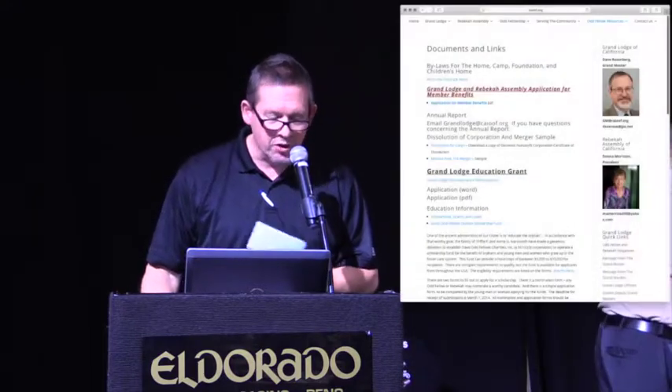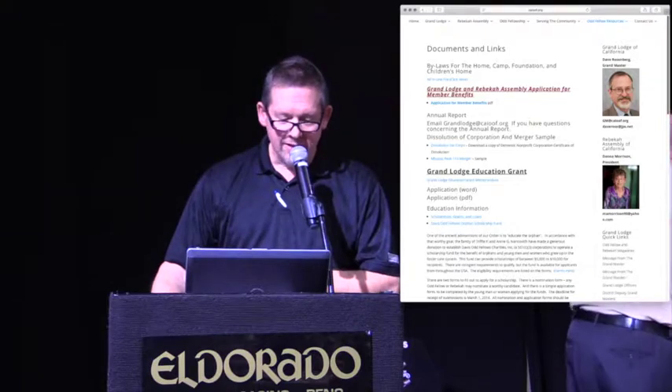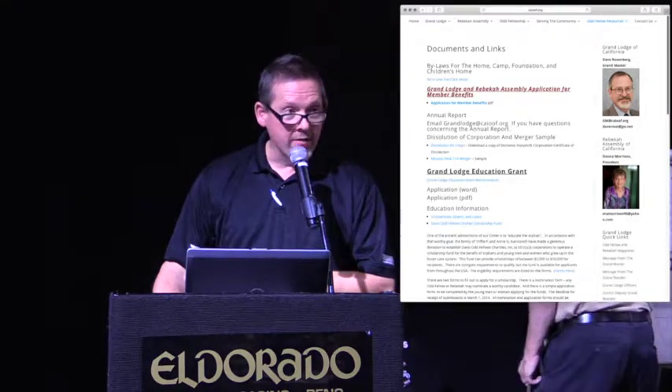A website is very important to lodges in general, businesses in general. For lodges, it does two things. One, it provides an excellent resource for lodge members. And two, it opens the doors of your lodge to the community. For example, a website is a great repository for forms on the Grand Lodge website, which you can reach by going to caiof.org.